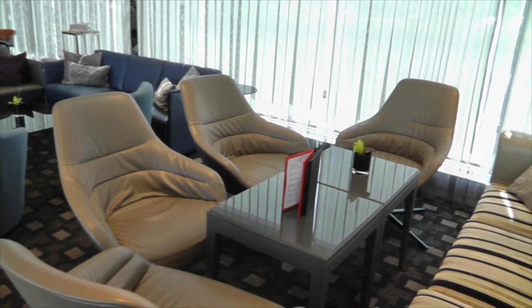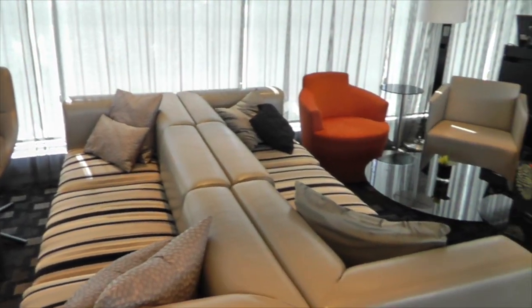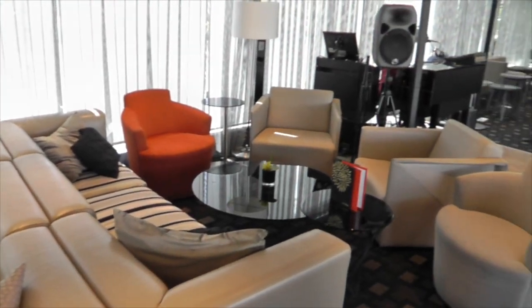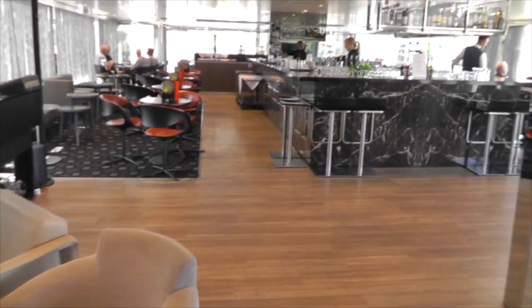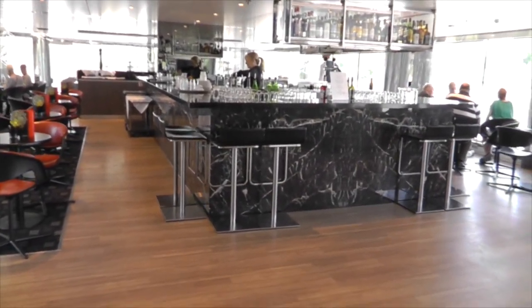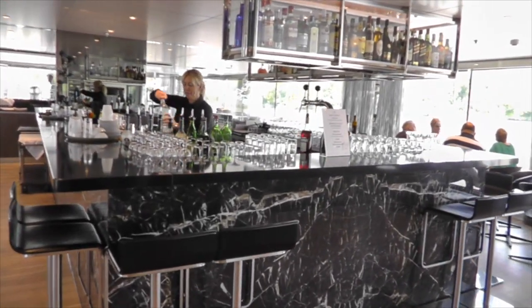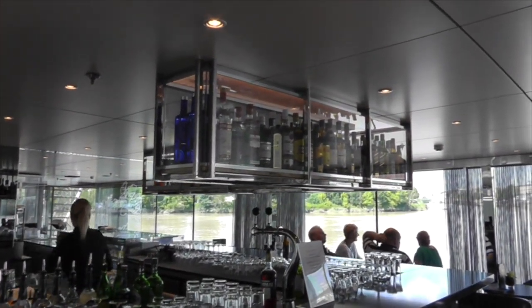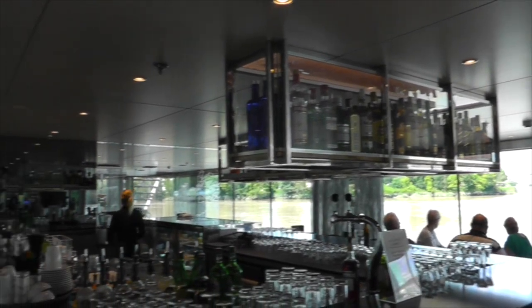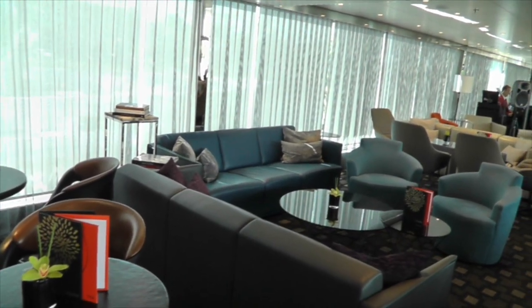Then we move into the public lounge area — a really lovely space. In the evening there was a piano player who kept everyone entertained. There's wonderful Sandra behind the bar; her service was out of this world — always with a smile, nothing was ever too hard. All the crew on board were absolutely outstanding. Everything is all-inclusive — you can have whatever you like from the bar; only very top-shelf wine and champagne were an additional charge.